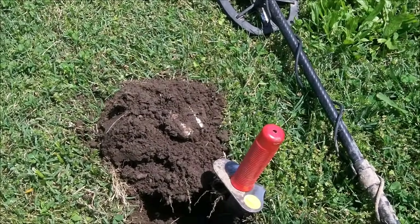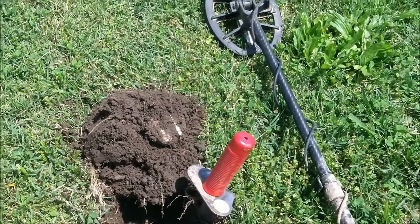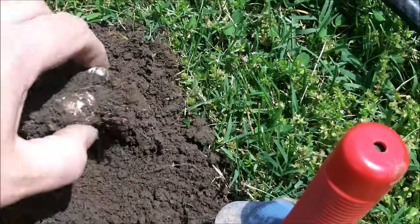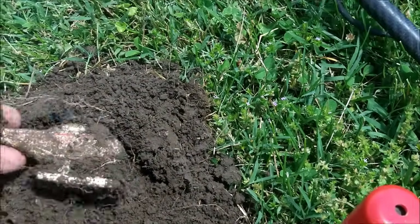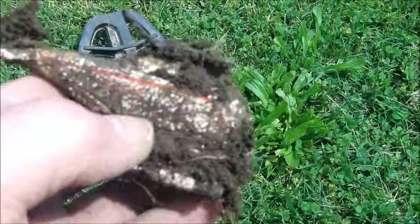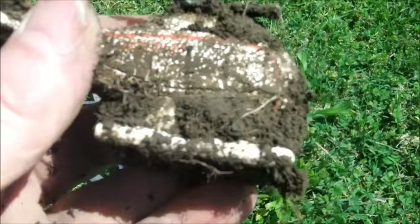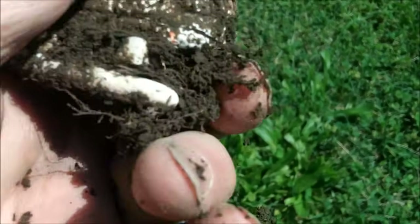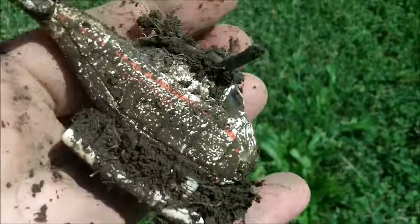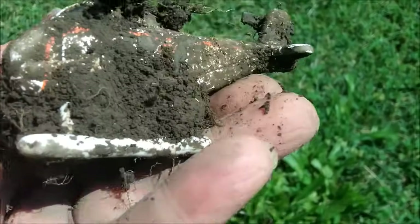I wasn't expecting something cool in the hole, but I ended up getting something. Just got a nice 55 signal, solid, about four inches down. I saw it was in the plug and thought it looked like crumpled-up can — I've been finding a lot of that. But as I pulled it out, I realized: not crumpled-up can. I got a toy helicopter! How cool is that? It still has its propellers. I don't think I've ever found one like this. So I'm very happy with that.